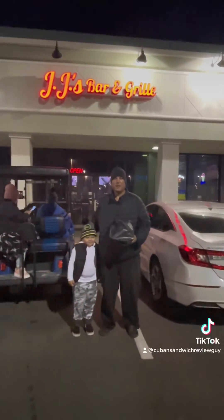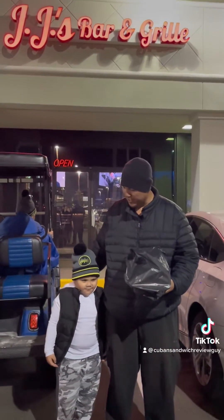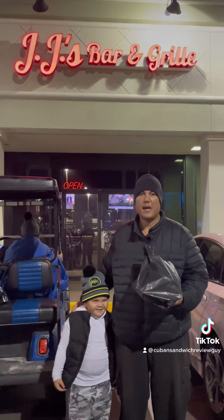Hello, this is Andre Ciapetta, your Cuban sandwich review guy, with Christian, aka Juice. We are here in Apollo Beach, Florida, right off of 41 and Apollo Beach Boulevard, the Publix Plaza.